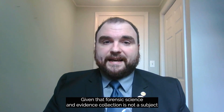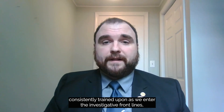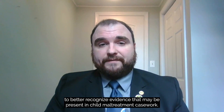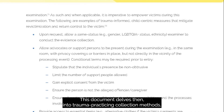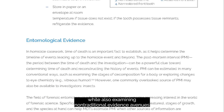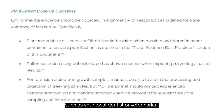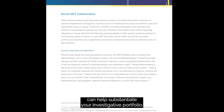Given that forensic science and evidence collection is not a subject consistently trained upon as we enter the investigative front lines, I wanted to craft a document that empowers law enforcement and prosecutors to better recognize evidence that may be present in child maltreatment casework. This document delves into trauma-practicing collection methods while also examining non-traditional evidence efforts, such as exploring how entomology, plants, and even other community professionals, such as your local dentist or veterinarian, can help substantiate your investigative portfolio.